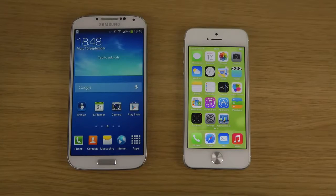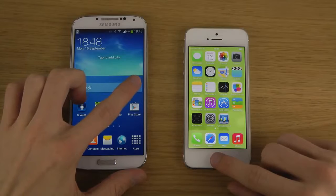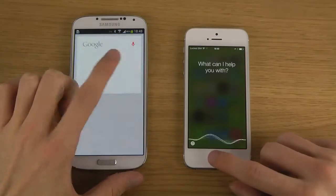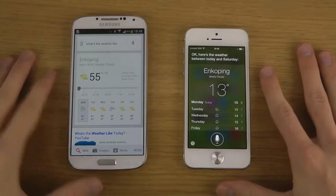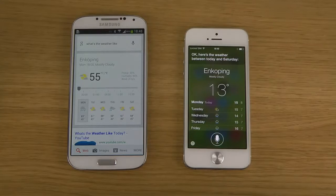What's the weather like? It's 55 degrees. Okay, so I think we have a winner there. Siri was a little bit faster, but the first thing we can see is that Google Now definitely beats S-Voice — it's much, much quicker in responding.